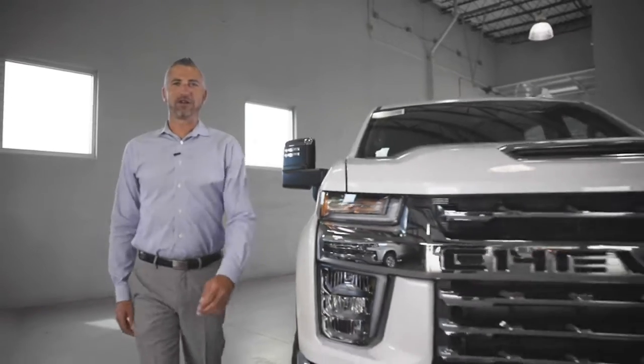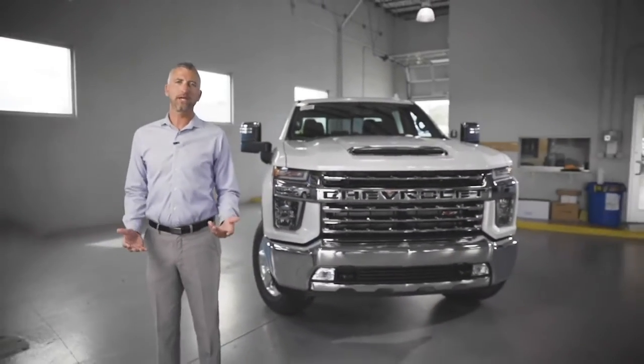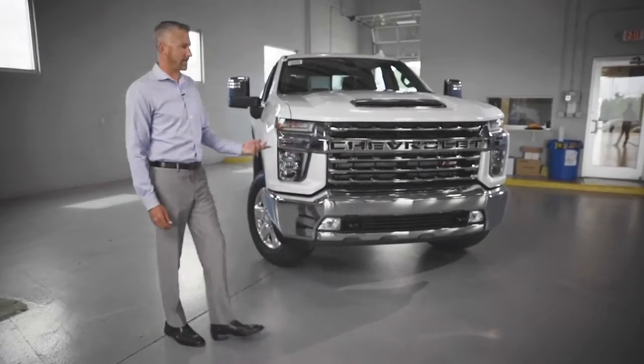What's going on everybody? Today we are at Jim Trennery Chevrolet in O'Fallon, Missouri, taking a look at the all-new 2020 Chevrolet Silverado 2500 HD 4-wheel drive with the LTZ trim package.